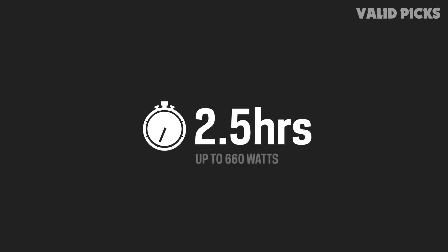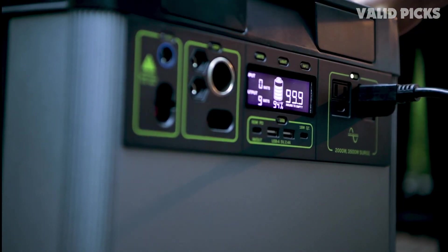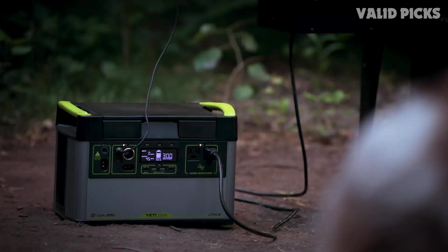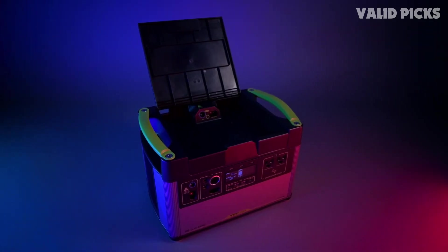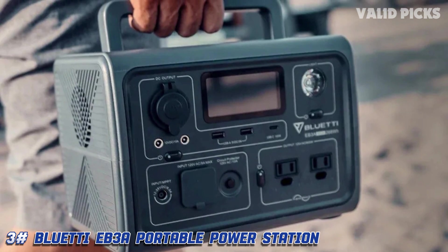It has an excellent screen that gives you a ton of relevant information, from battery charge to output usage. The only downside is that the whole bundle is quite heavy — the Boulder 100 is 22 pounds and the Yeti 1500X weighs 46 pounds, making it 68 pounds total, which isn't as portable as we'd like.